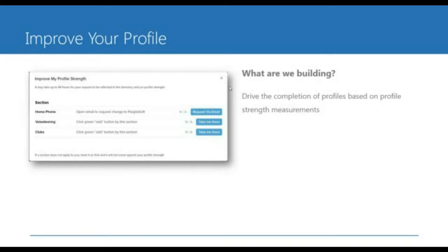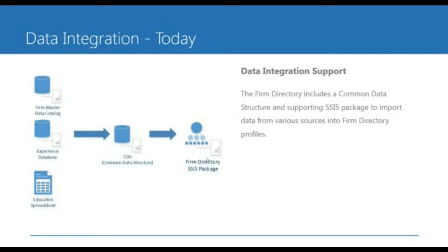One roadmap capability we're thinking about is improving your profile — very similar to questionnaires, but more of a collective set of ways a profile could be improved. If we find that people are interested in skill information and someone's profile doesn't have a certain number of skills, we'll ask them for more relevant information. Also, for things like home phone where the information needs to be updated in a backend system like PeopleSoft, we want to give you a quick way to link out to that particular system — at least providing instructions on how to change that information stored in the backend.